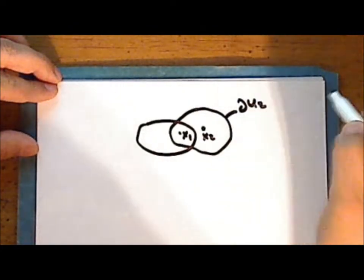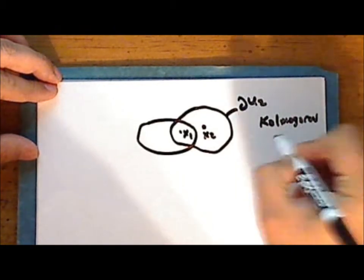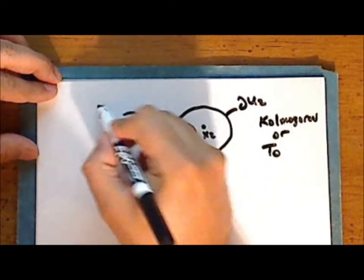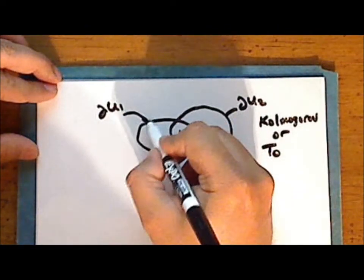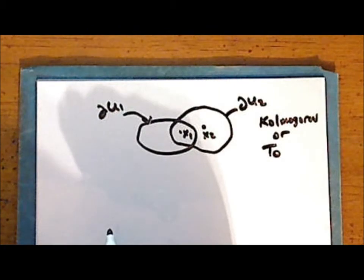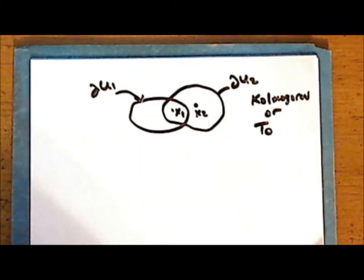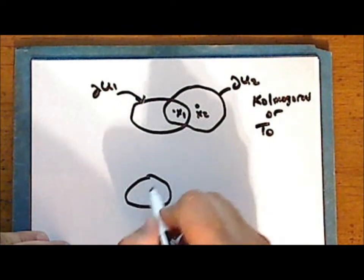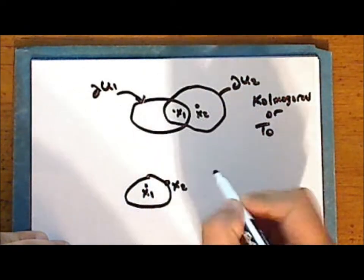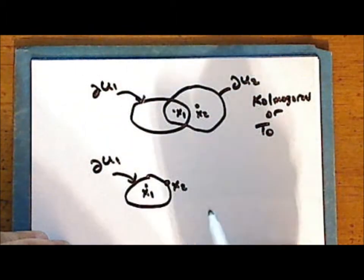In a Kolmogorov or T0 space, at least one of the points in any distinct pair can be separated from the other by means of an open neighborhood. We require the neighborhood to be open because we allow for the possibility that one point occurs on the boundary of the open neighborhood of the other.